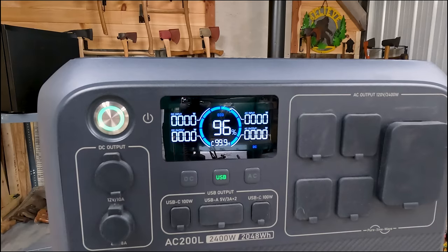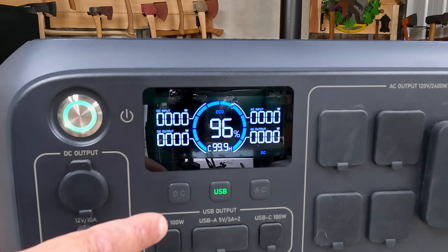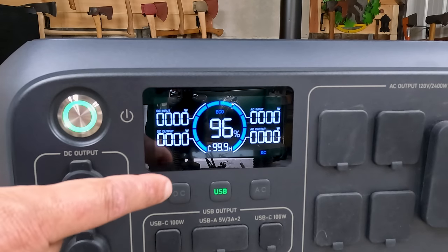All right friends, that's a lot better — we can now see the screen on this unit. This is the AC200L by Blue Eddy. It offers an astonishing 2048 watt-hour capacity with a powerful 2400 watt output and a jaw-dropping 3600 watt surge capacity in power lifting mode. Based on the size of this unit — and it's not small by any means — having a 3600 watt surge capacity in this size is pretty impressive. I've never seen one like that before.